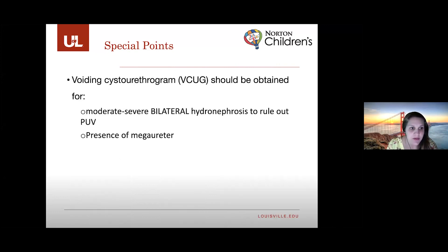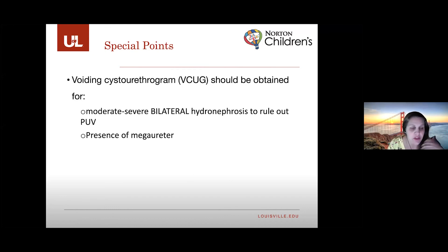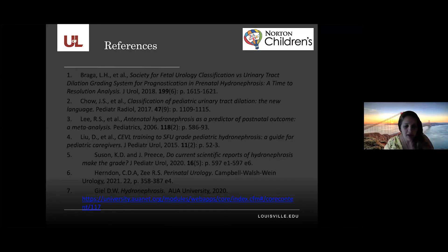A VCUG should be obtained when you see moderate to severe bilateral hydronephrosis to rule out valves, and also when mega ureter is seen. Does anybody have any questions?